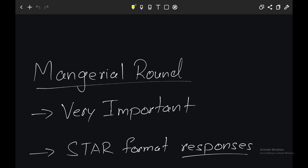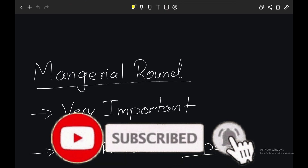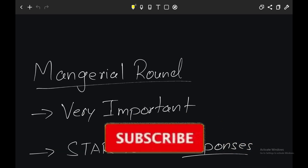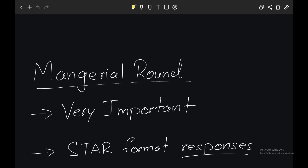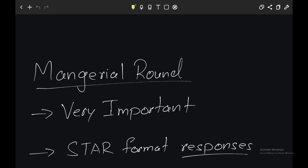Part two: the managerial or hiring manager round. This is one of the most important rounds since the hiring manager has the highest amount of control over actually rolling out an offer, and mostly you would be working in their team or organization. Sometimes if the hiring manager feels that you deserve a lower role — for example, if you're interviewing for SDE-2 but they feel you're more suited for SDE-1 — they can pitch that instead. So make sure that you do really well in this round.